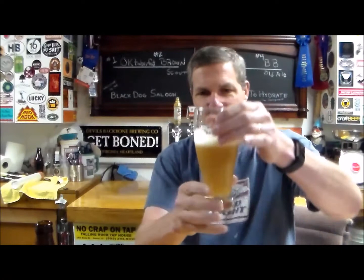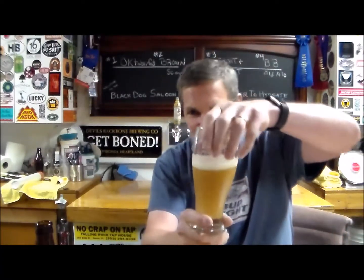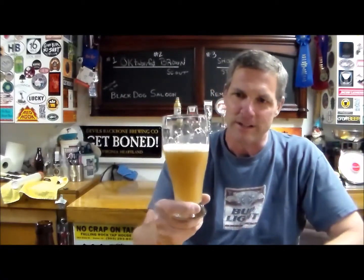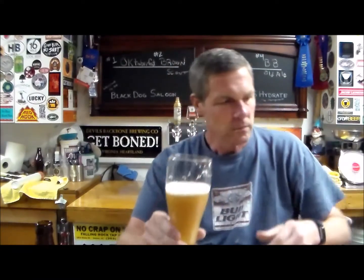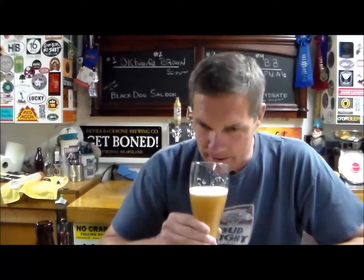Let's get a quick review. Appearance: it looks like a New England IPA — it is hazy, very much a New England style. I can just taste the hops; this is full of hops. Aroma: it's not the most appealing aroma. I was expecting a little bit more cascade character.